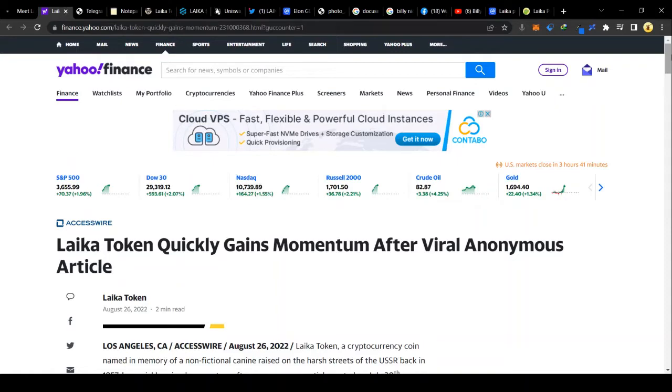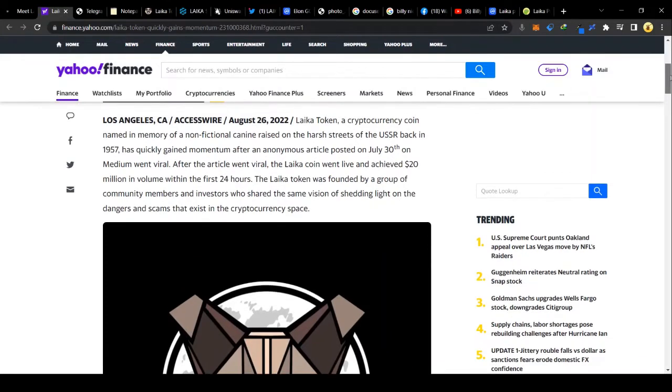That is what happened when the article was released on 30th of July. The coin went live and achieved 20 million in market cap within the first 24 hours — quite a boisterous achievement. They have the contract renounced and the liquidity pool burnt, which means there is no possibility for rug pulling.